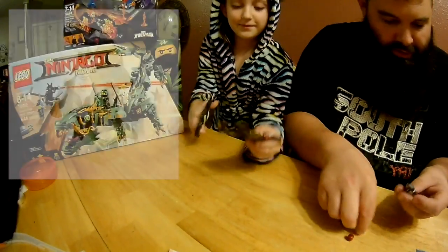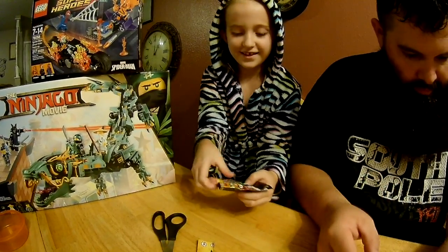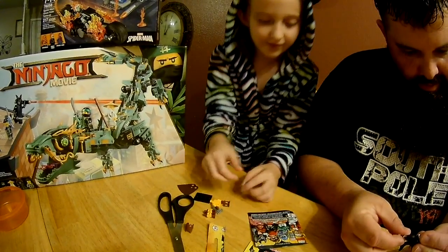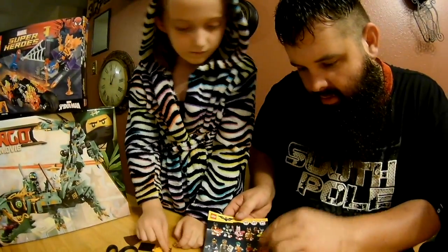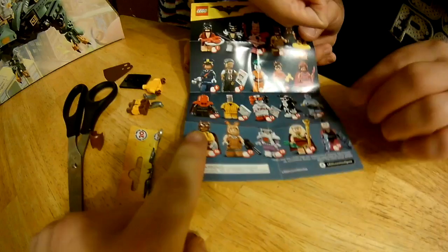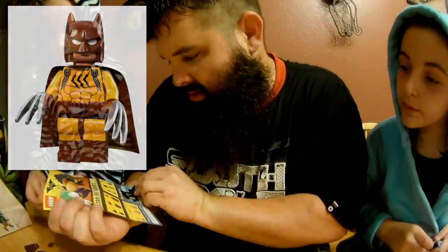Alright Lala, go ahead and open yours while I put mine together. I don't know what it is... oh I think it's a Batman. Yeah, he's got little claws and so it looks like a Wolverine. Put them together Lala - it kind of looks like a Wolverine character. This is number 16 - I'm not sure which one that is. What's his name? No, it doesn't say. Alright, she got the Wolverine guy.